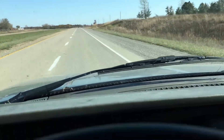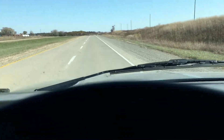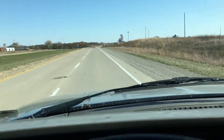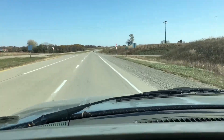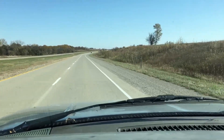Backyard RC here with another video. On the way right now down to Missouri, actually going to Hannibal, Missouri, to go look at a 1997 regular cab, long bed, three-quarter ton Chevy pickup truck with a 6.5 diesel automatic transmission.